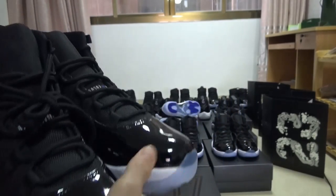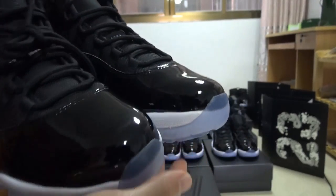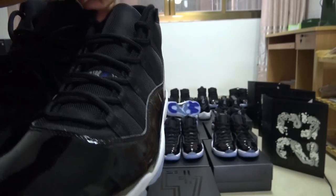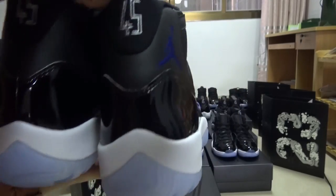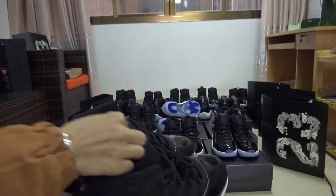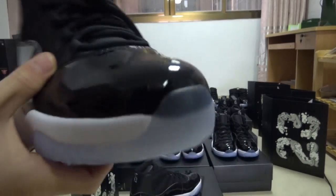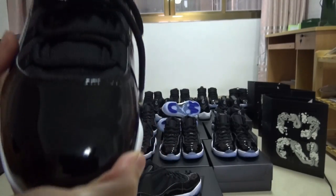After having a total look at the shoes, let me check the details together. As you can see, the smooth aqua part — the material is very good.